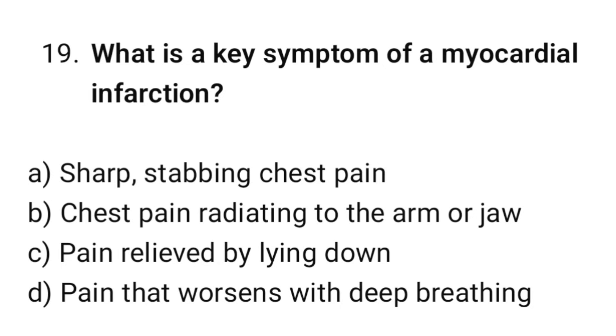Question number 19. What is the key symptom of a myocardial infarction? The correct option is B: Chest pain radiating to the arm or jaw.